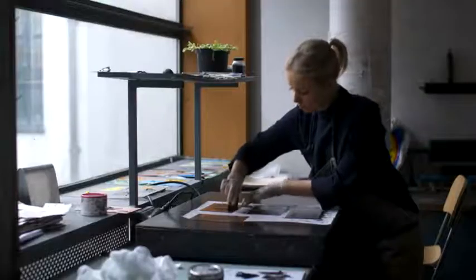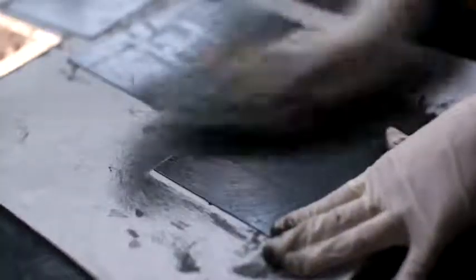We provide screen printing facilities, etching, lithography, digital printing, relief printing, photo intaglio — basically the whole range of fine art printmaking.